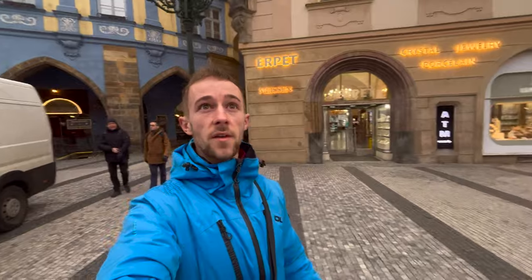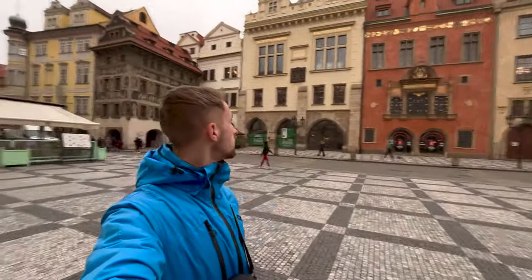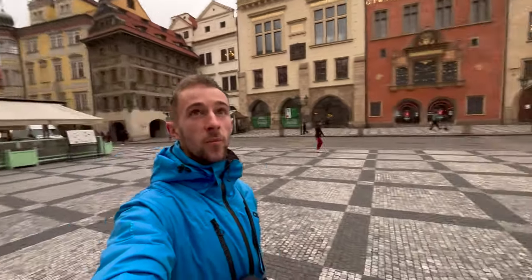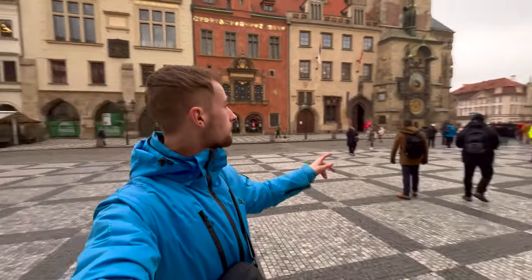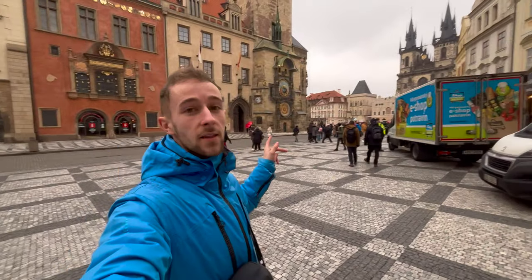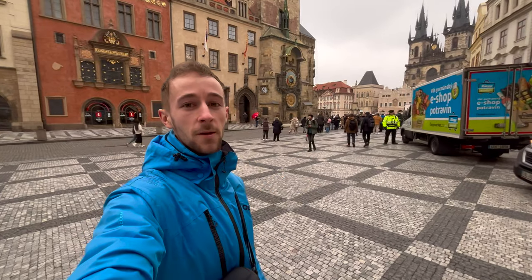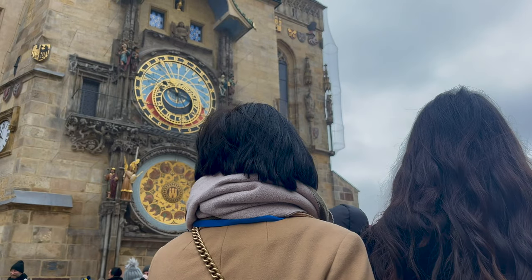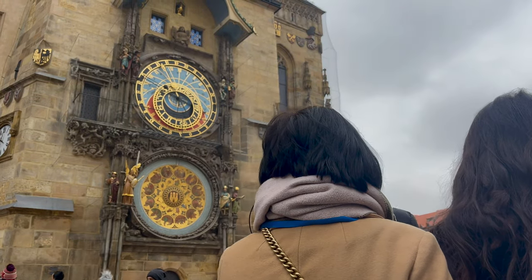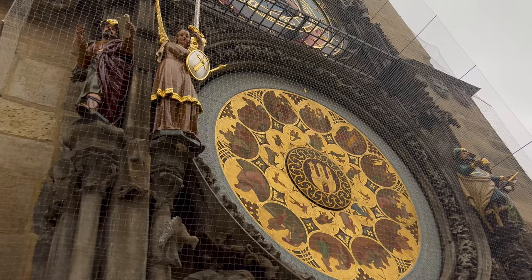We're just walking out onto one of the squares and wow, take a look at all this. Absolutely beautiful buildings already. Over there you can see there's quite a big crowd and I think that is the Prague astronomical clock, so I think we should definitely go and have a look. Interestingly, the clock is actually the third oldest clock in the world at around 600 years of age, but is apparently the world's oldest working clock.